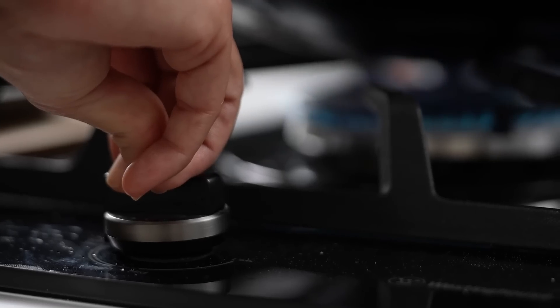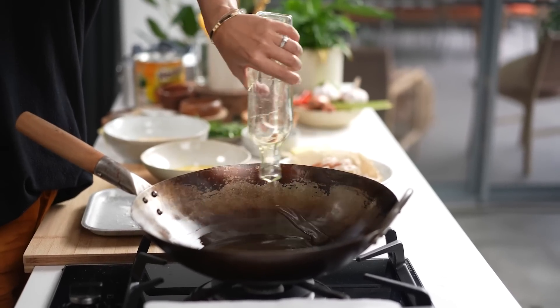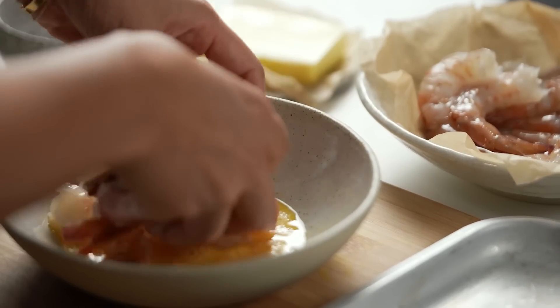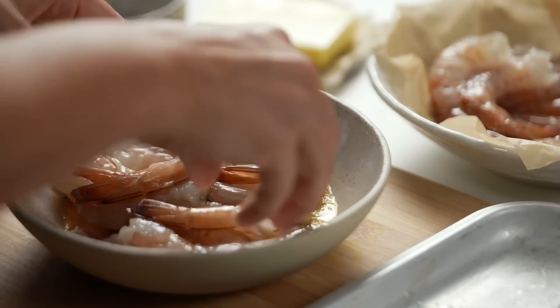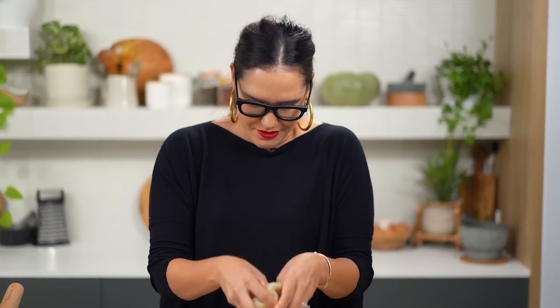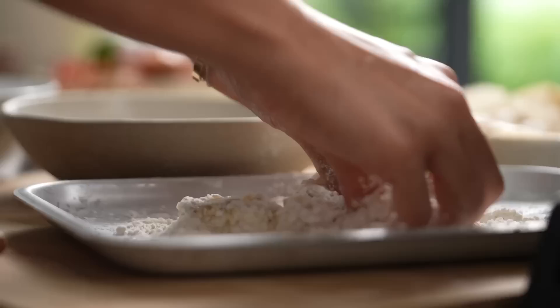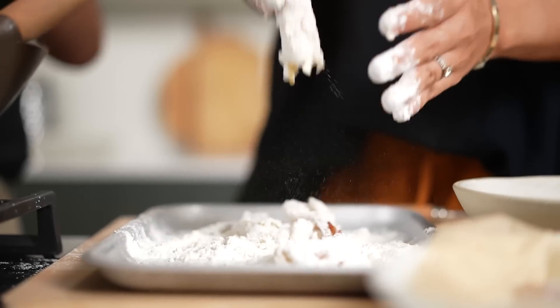Let's get frying! We're going to do our prawns first. I'll just use some oil and shallow fry them in batches. Mix the prawns in your egg, drain them a little, and put them in the flour. I love that style of eating in Asia — sit around, order what you want, sharing.